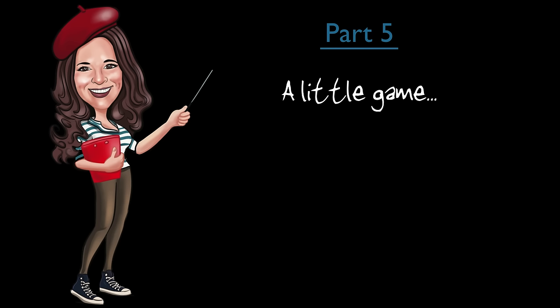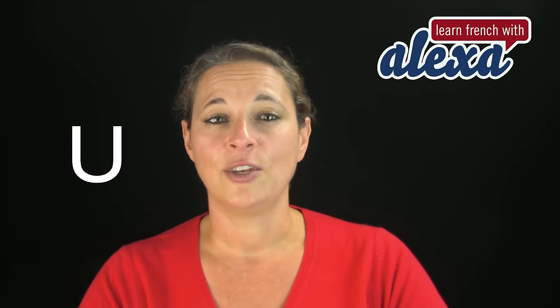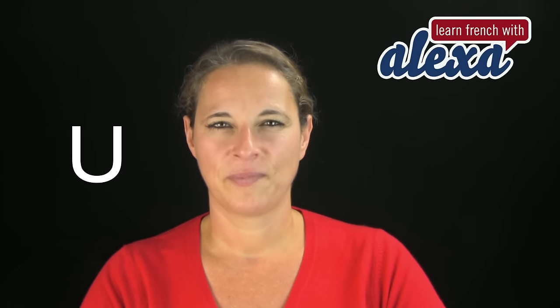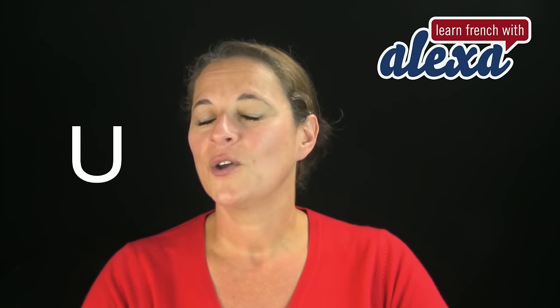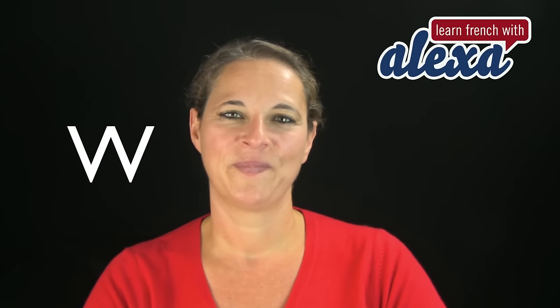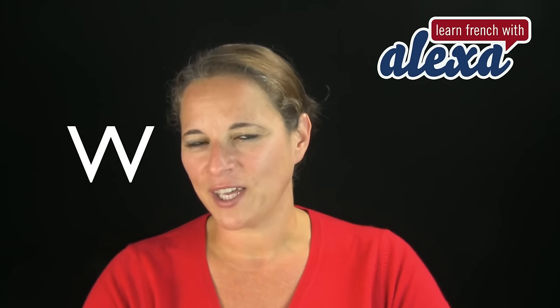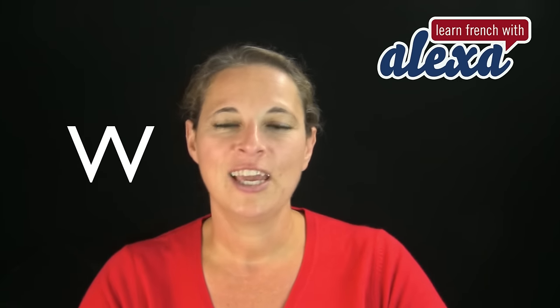Bravo! Well done! So, talking about games, let's play a little game together. Look at the letter on the screen — can you name it? Très bien! This was U. Can you say that? U. Très bien! That's U. Now can you name this one? Double V. Double V. In English we say W; in French we say double V. Double V.